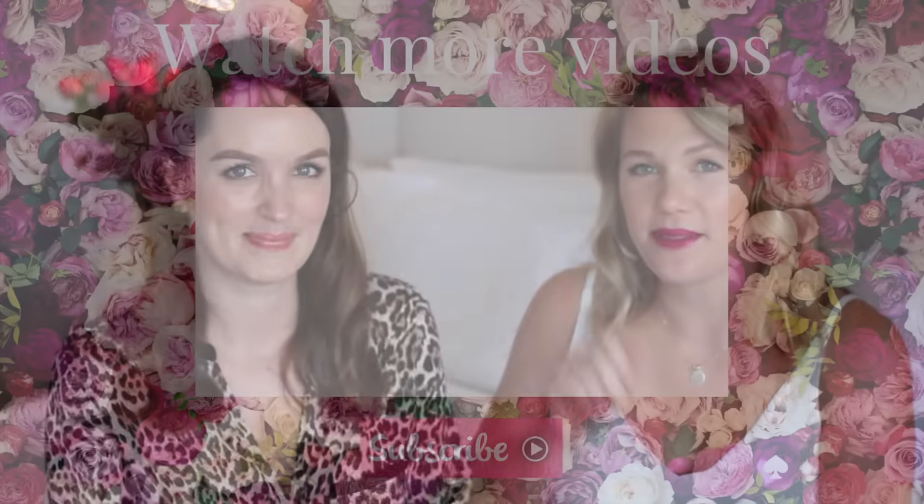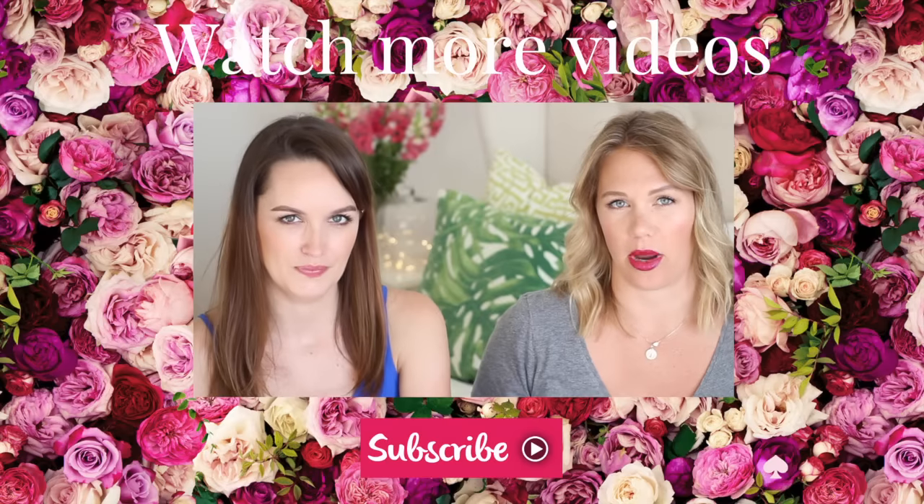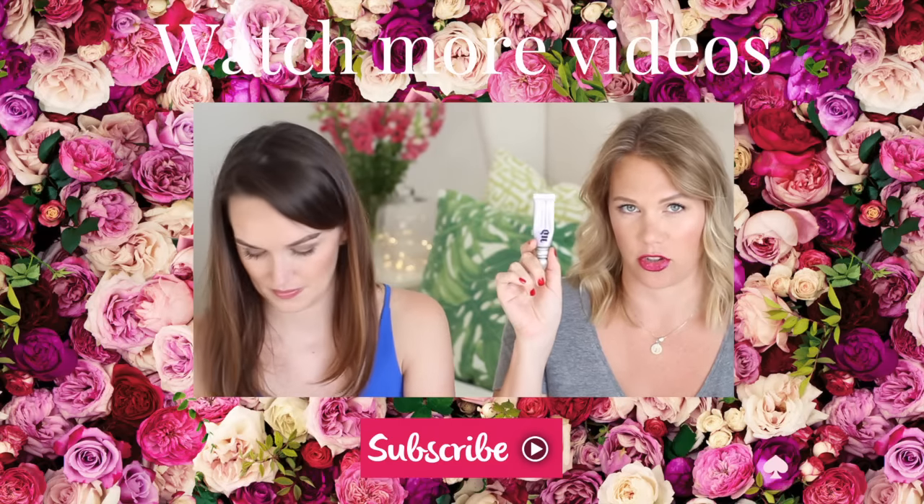So on that glamorous note, thank you very much for watching. Please subscribe if you haven't already — we will see you next time. Bye bye! Next up is something that was an absolute game changer for me: I didn't wear eyeshadow until I discovered the Urban Decay Eyeshadow Primer Potion.